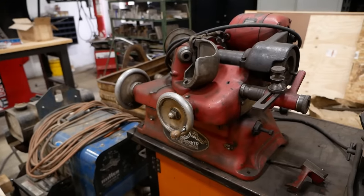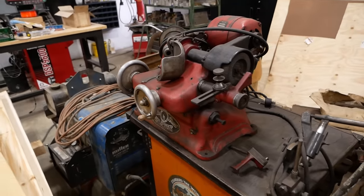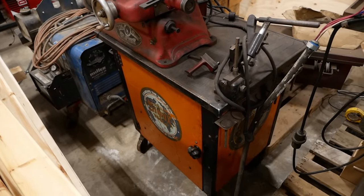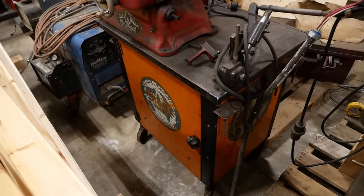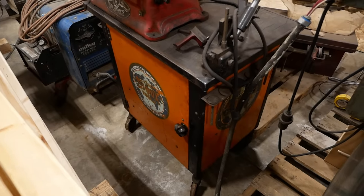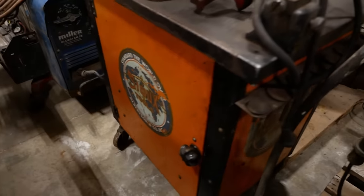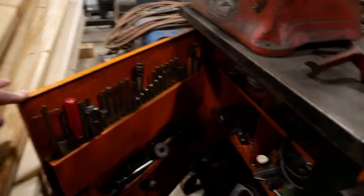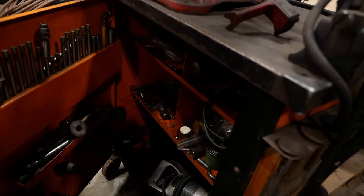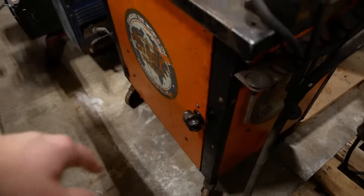I picked up this old Van Dorn valve grinder. It's a little rough but it does work. The cool thing is this cabinet — this is an original Sioux valve grinder cabinet and I wouldn't be surprised if that thing's a hundred years old. It's still got the original graphics and inside it still has a lot of the original pilots and stones. The cabinet itself is worth probably more than I paid for the whole setup.